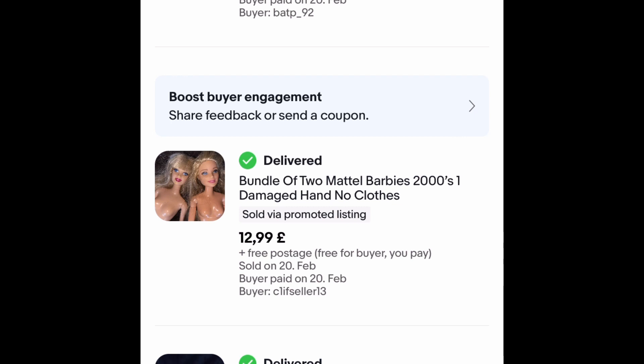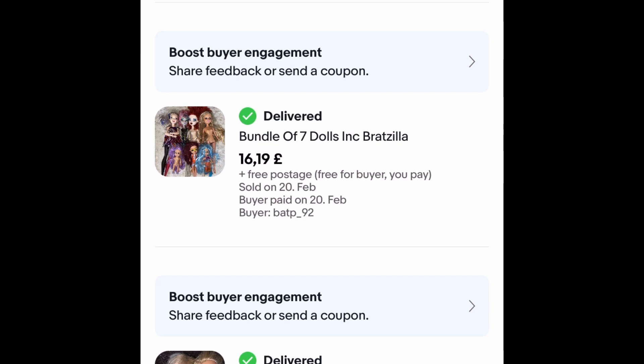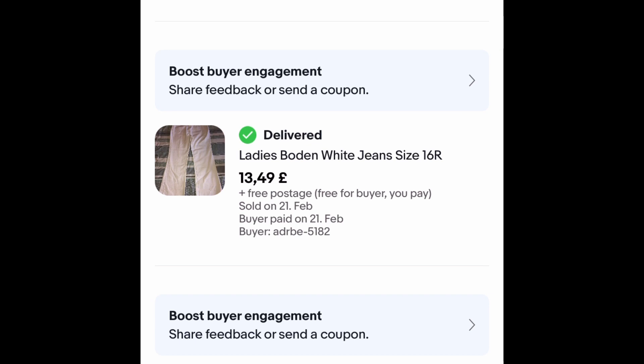This is a bundle of two Barbies — I paid a pound each. These sold outright for £12.99 plus free postage. One of them had a damaged hand, that's why they went a little cheaper. This bundle I've had for about three months, went on sale for £16.99 free postage, and I changed the main picture and it sold within the hour of me doing that — worth having a play around with things like that.